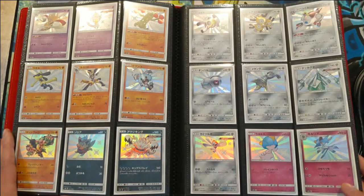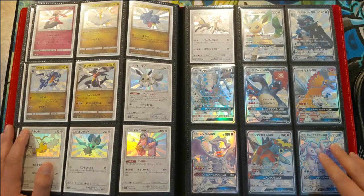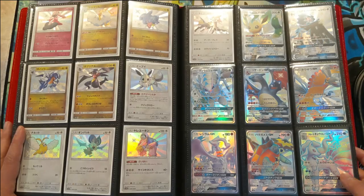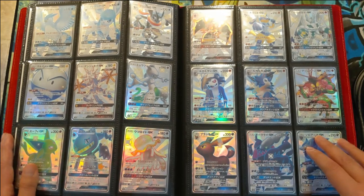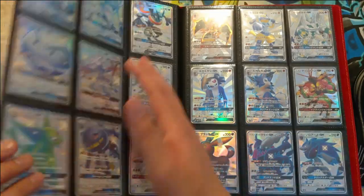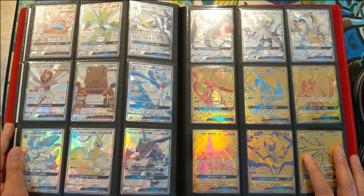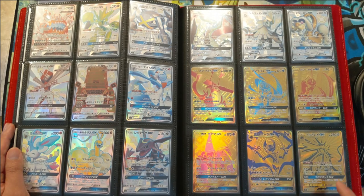So we completed both sets in both languages. We probably won't do the Korean, but maybe something we'll tackle at some point. I believe this was also printed in Chinese — that would be kind of cool to complete the entire shiny set in all languages. But for now we have English and Japanese, which are definitely highest on our priorities. The Japanese Charizard was pretty cheap, so I have a handful I can still send to PSA.